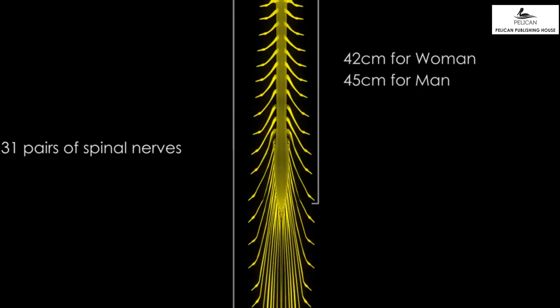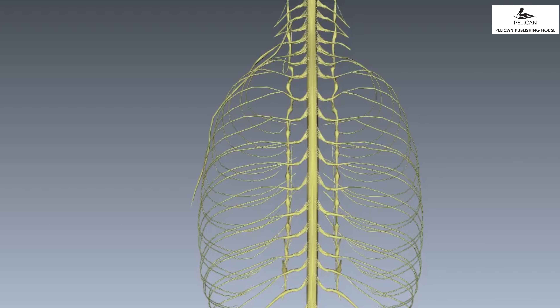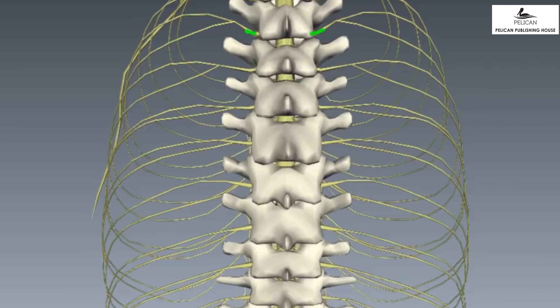Once outside the vertebral column, the nerve splits into branches. There are two separate bundles of nerves coming out of and going into the spinal cord — one set of nerves bringing information from all the sensory organs, and one set passing the information from the brain to all sensory organs. The spinal cord of an average human is smaller than the spinal column in which it is enclosed. The average length of the spinal cord of a man is 45 centimeters and for a woman it is 42 centimeters.